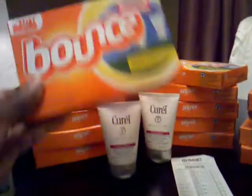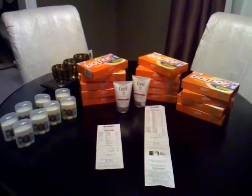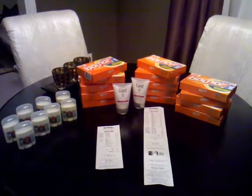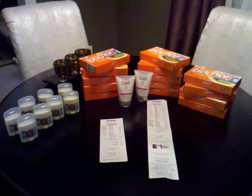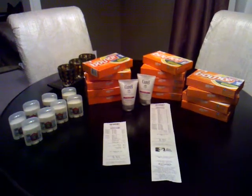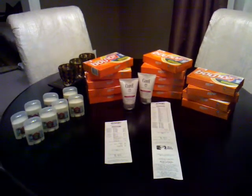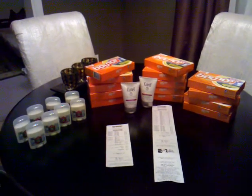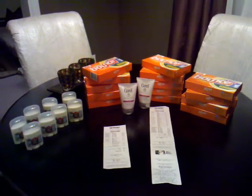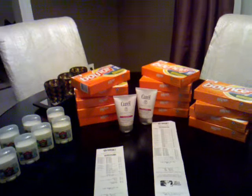Now the deal with this Bounce — they had it on clearance for $1.68. Target had a coupon that came in the SmartSource for $0.50 off any Bounce, and that was a Target coupon. Then from the Procter & Gamble insert, I had $0.75 off one Bounce product with no size restriction. Using both the $0.75 and the $0.50, it took off $1.25, which made each box about $0.43. I got 14 boxes, so I thought that was a great deal.